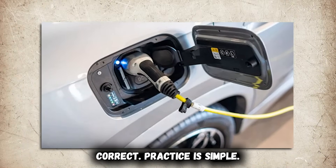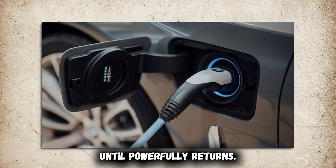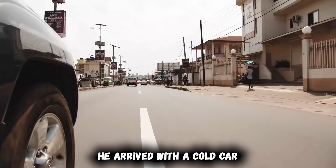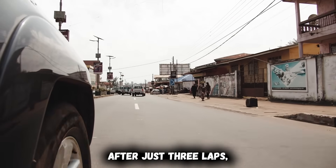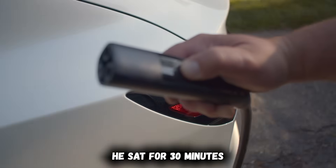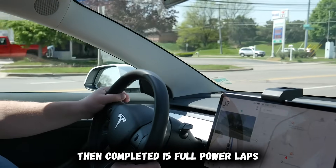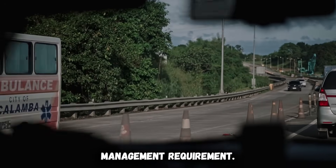Correct practice is simple: drive gently the first 5 to 10 minutes, avoid full throttle until power fully returns, and let the drivetrain warm naturally through moderate operation. A Porsche Taycan owner learned this during a winter track day — he arrived with a cold car and immediately attempted high-speed laps. The car entered limp mode after just 3 laps, limiting power to 40% to prevent overheating damage. He sat for 30 minutes waiting for temperatures to normalize, while I arrived, drove gently for 10 minutes, then completed 15 full-power laps without issue.